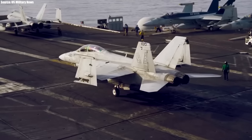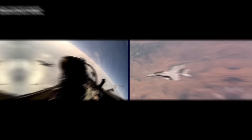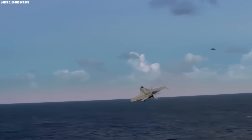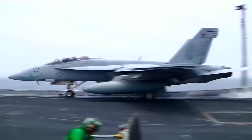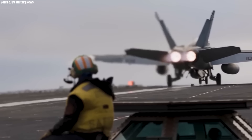The F/A-18 is about 60 feet long and 16 feet high with a wingspan of nearly 45 feet. It has a maximum takeoff weight of around 30 tons and is powered by two General Electric F414-400 turbofan engines with 58 kilonewtons of dry thrust and 98 kilonewtons of thrust with an afterburner.